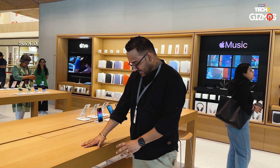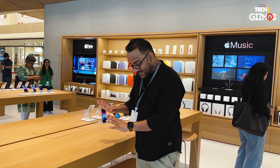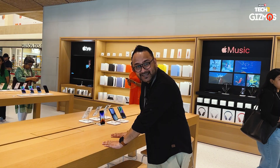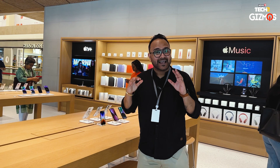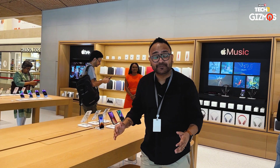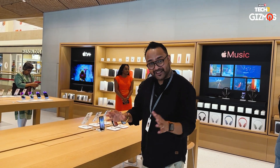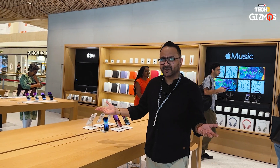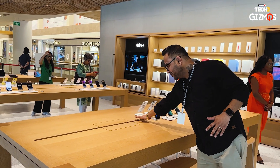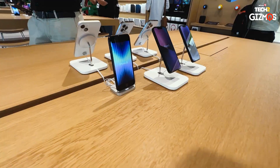I'm going to take you through some of the nitty-gritties of this Apple store. You see this table? The entire height is designed so that even a tall person or a short kid — everybody can access it. The chairs, tables, everything is designed to be accessible to everybody, even people in wheelchairs. Another cool thing — this is a socket, but you don't need to push yourself. Just wave your hand — voila!